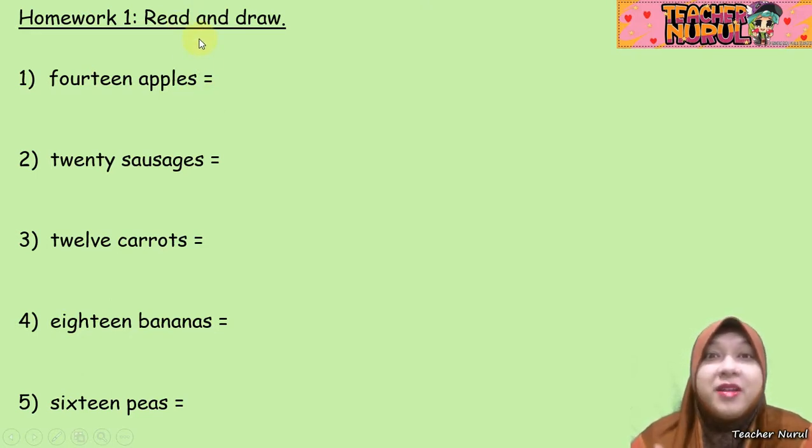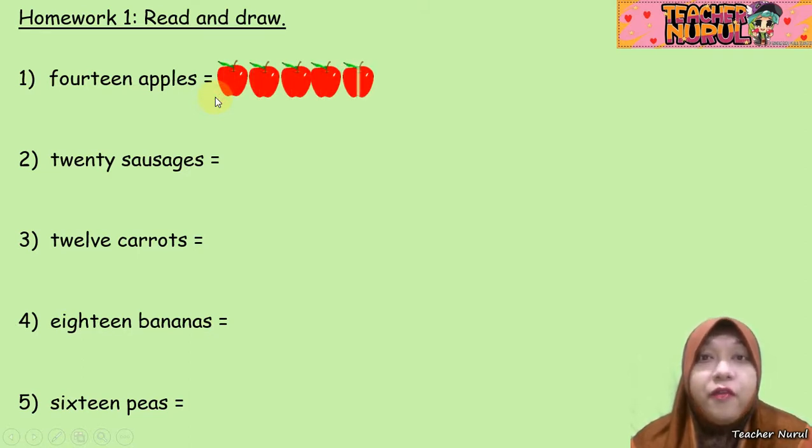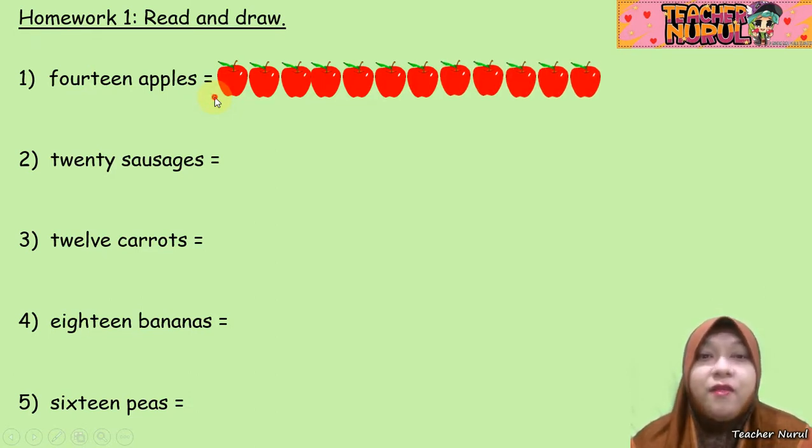Do you still remember the numbers? Now, number 1: 14 apples. Look at the food — we have apples, so you must draw apples. How many apples? 14. Let's do it together: 1, 2, 3, 4, 5, 6, 7, 8, 9, 10, 11, 12, 13, 14. So we have 14 apples.